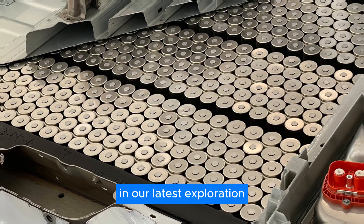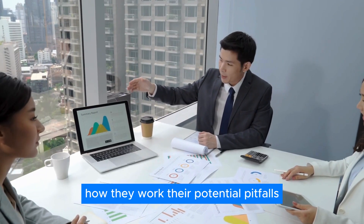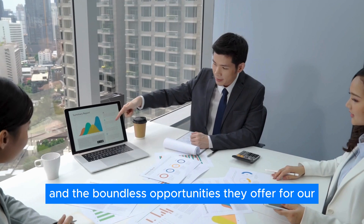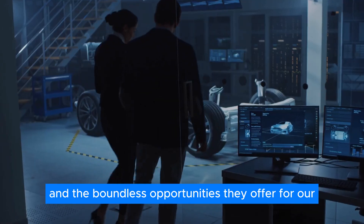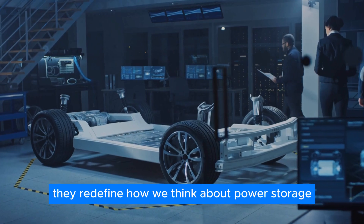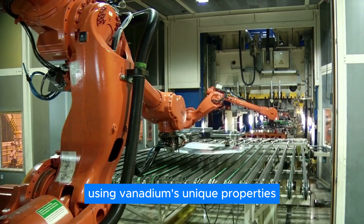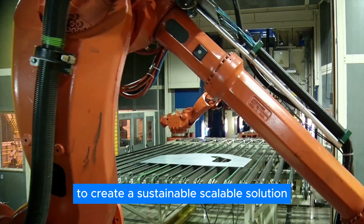In our latest exploration, we uncover the secrets of VRFBs — how they work, their potential pitfalls, and the boundless opportunities they offer for our energy future. These batteries don't just store energy; they redefine how we think about power storage, using vanadium's unique properties to create a sustainable, scalable solution.